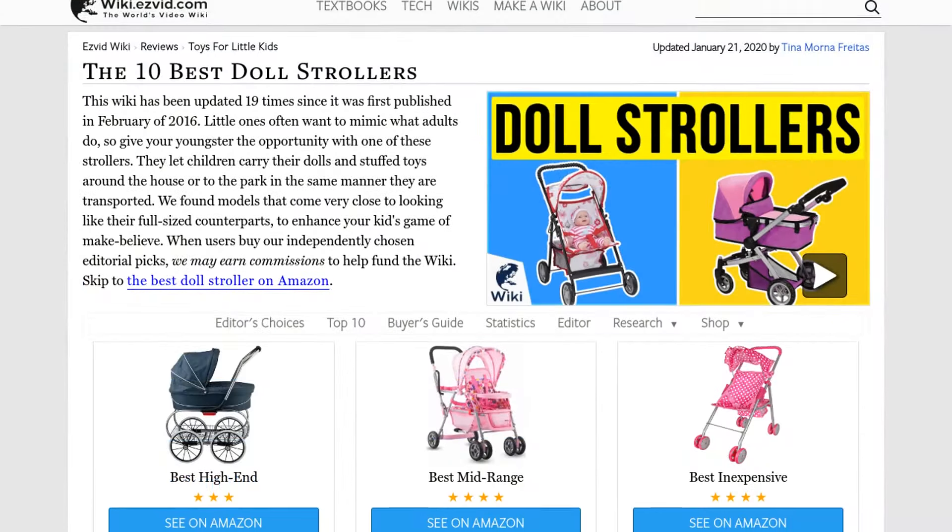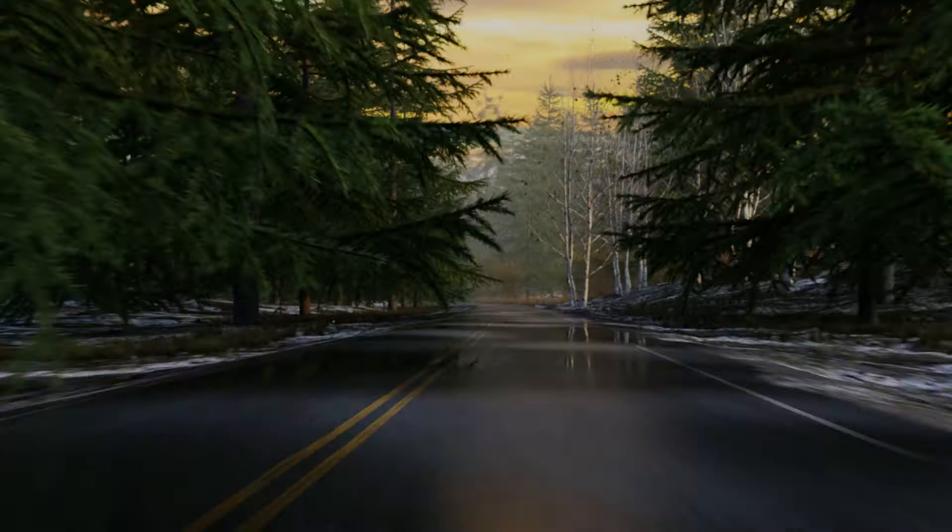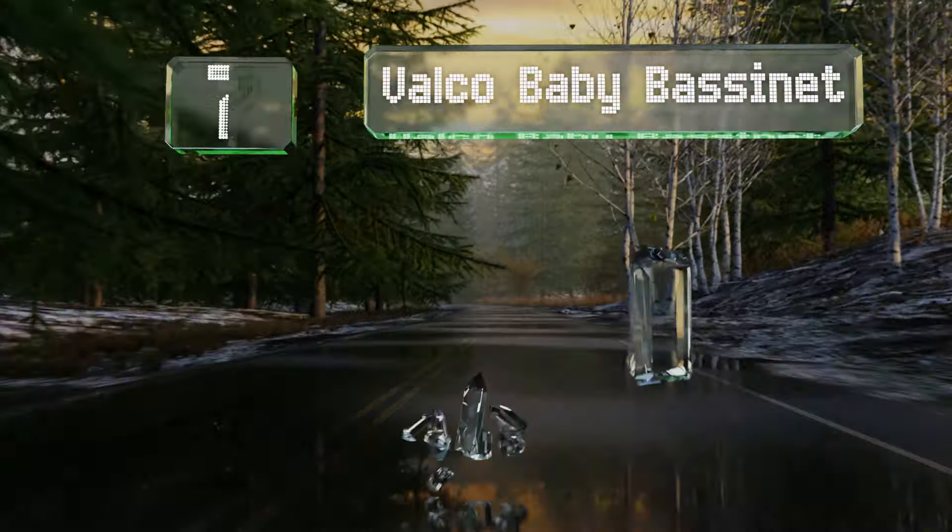Our newest choices can only be seen at wiki.easybid.com — go there now and search for doll strollers, or simply click beneath this video.